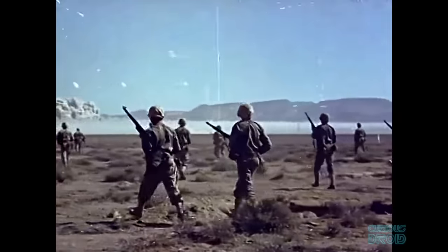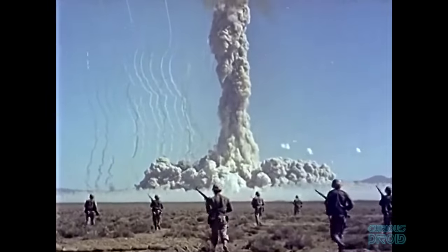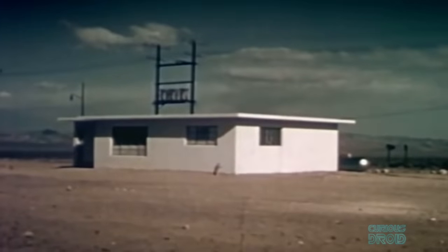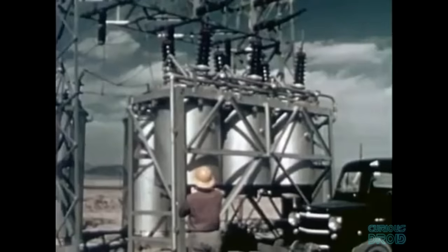But it wasn't just bombs which they tested. The government wanted to know how buildings, infrastructure and people might fare if there was a nuclear attack. So they built typical American houses fully furnished, industrial buildings, parts of bridges, electrical supply stations, even bank vaults in the test zone and exploded nuclear devices nearby. They tested different types of concrete and building materials to see which would be more resilient. In fact, many of the building codes now in use today are based on the results of these nuclear tests.